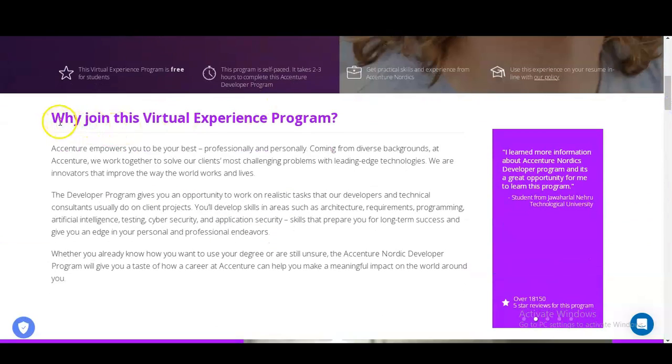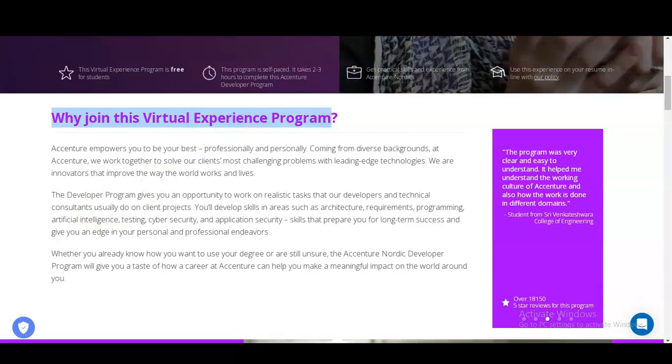One question is: why join this virtual experience program? The developer program gives you an opportunity to work on realistic tasks that developers and technical consultants usually do on client projects. You will develop skills in areas such as architecture, requirements, programming, artificial intelligence, testing, cyber security, and application security — skills that prepare you for long-term success.